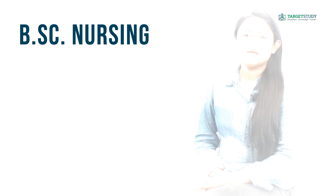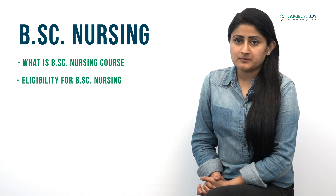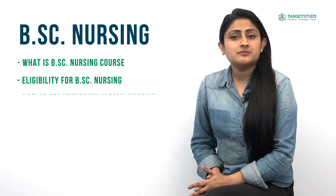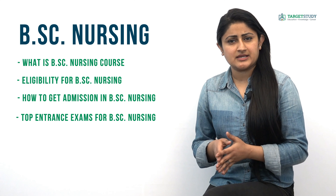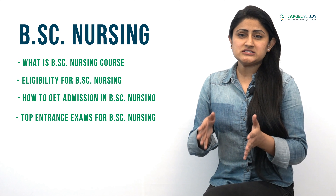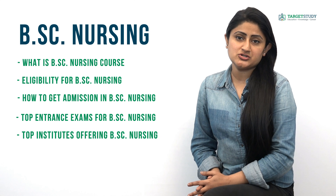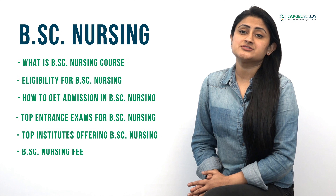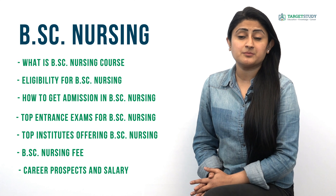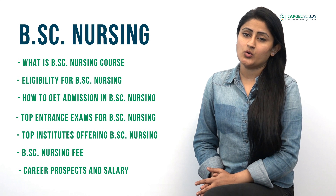In this video I will try to explain almost everything that a BSc Nursing candidate needs to know before joining this course. That may include questions like: what exactly is the BSc Nursing course, what are the eligibility conditions, how to get admission, top entrance exams, and top government and private nursing institutes offering BSc Nursing.